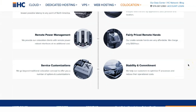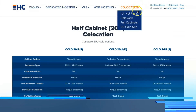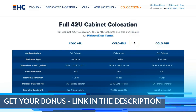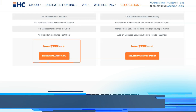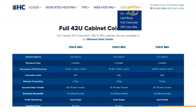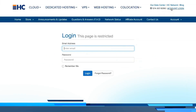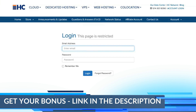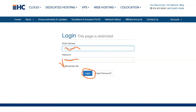Cloud colocation is for those who have personal servers and don't want to manage their own data center. HostColor offers colocation services with plans ranging from one unit to full cabinets. Infrastructure features include low latency, bandwidth analytics, remote power management, and service configuration. Colocation plans range from $59 to $89 per month for individual units, half-cabinet plans range from $399 to $478 per month, and complete cabinet plans start from $799 per month.